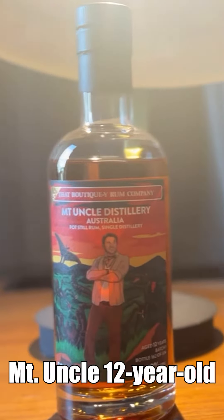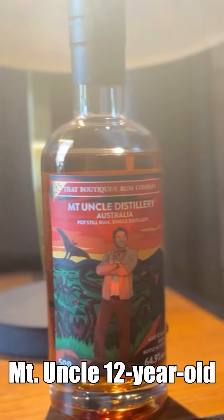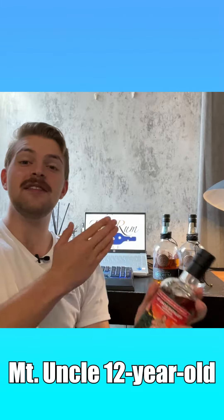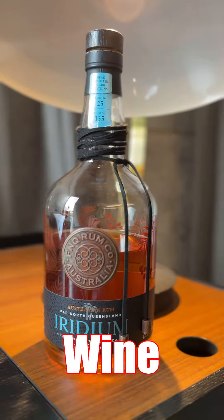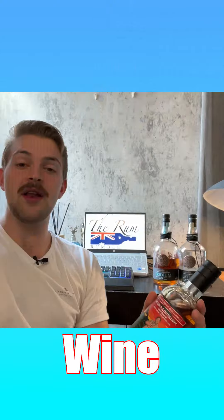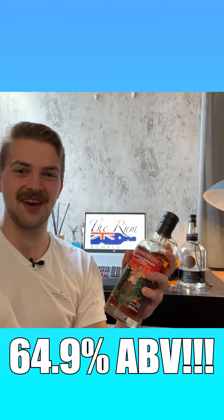This comes from That Boutique Rum Company over in the UK and is matured for 12 years. Just like Iridium, it's been matured in red wine barrels, but this special rum is then bottled at cask strength — a whopping 64.9% ABV.